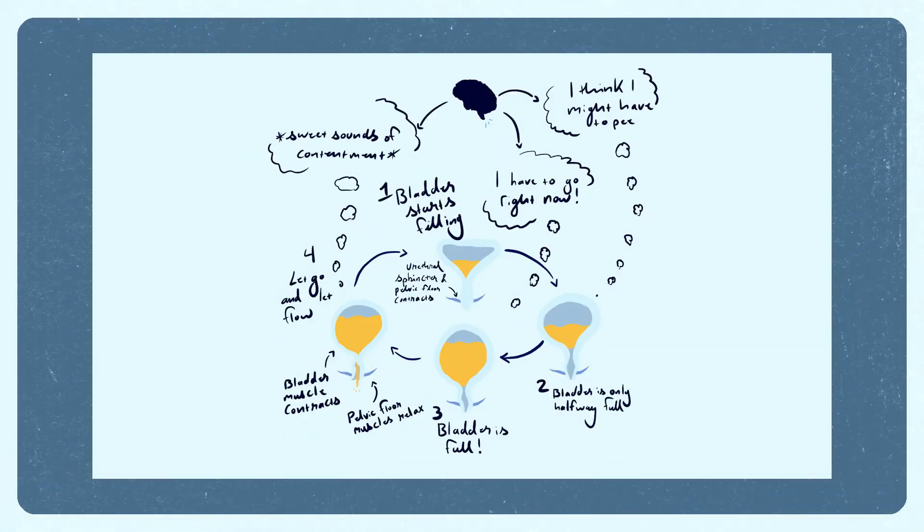So what is normal bladder function? Your bladder reflexes are similar to the reflexes in your knee — that knee jerk reaction you get when your doctor tests your knee with a little rubber hammer.